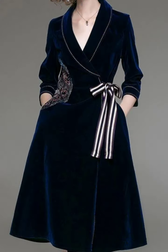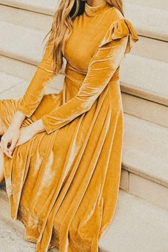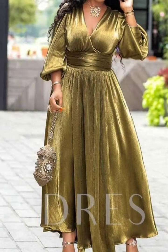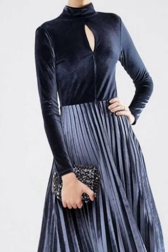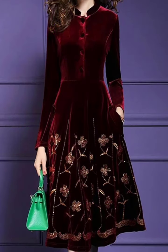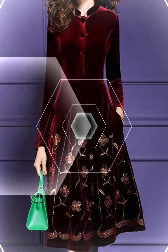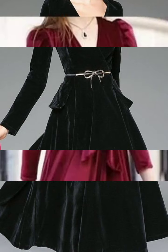Bismillahirrahmanirrahim, Assalamu Alaikum friends, welcome back to my YouTube channel. How are you all? I hope you will be fine. So friends, I am taking you for today's video — very amazing and very stylish velvet scattered dresses, very amazing, very stylish collection: velvet dresses, velvet long frocks and velvet scattered dresses. I hope you will also enjoy this video.